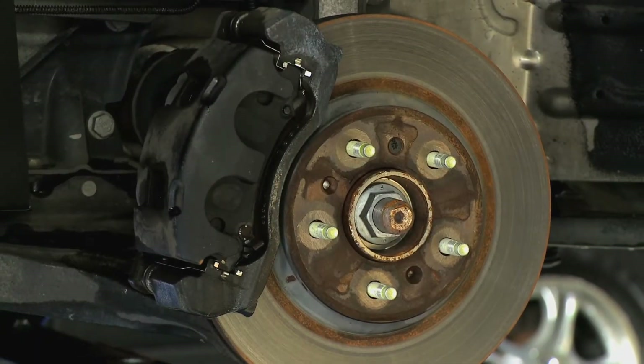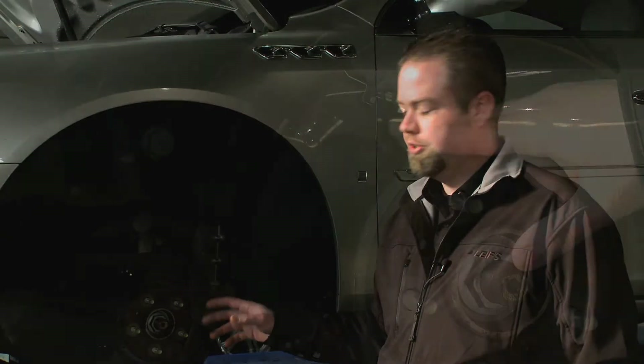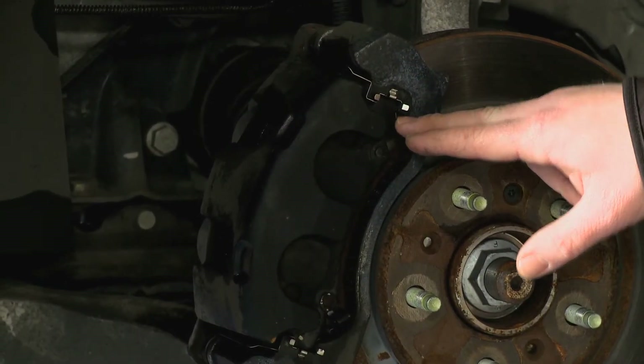Probably the most important part of the 36-point inspection would be the undercarriage and the brakes, including suspension. These are two of the safety items that we really focus our attention to. The next thing we would look at is the thickness of the brake pad.